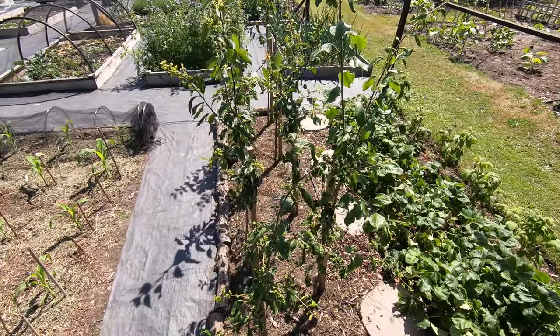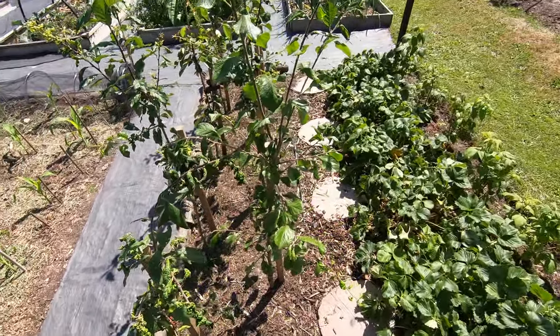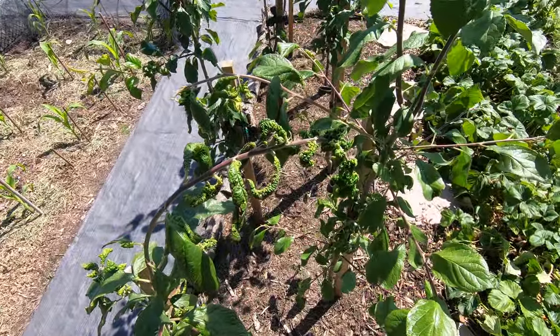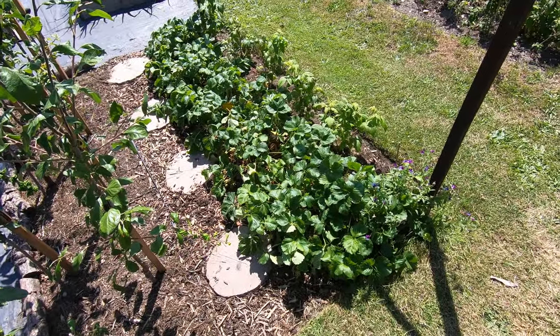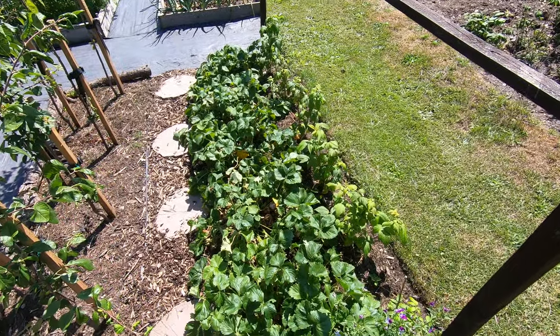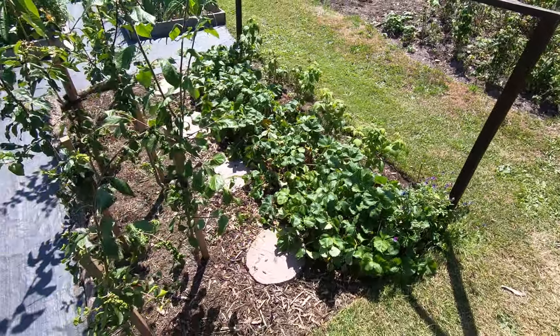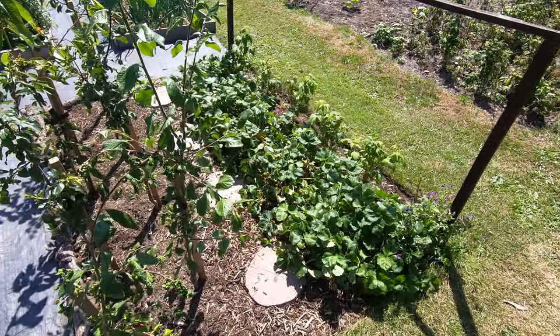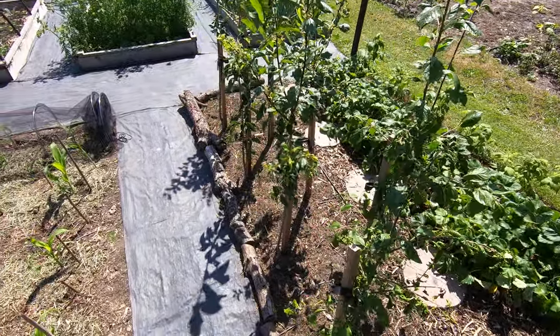The plums are going okay apart from the aphid damage. The strawberries - these are more Cambridge Favourite - we've uncovered them today because they're pretty much at the end of this flourish for the year. Porker variety at the back there is its first year - it's got some fruit on it but it's really for next year.